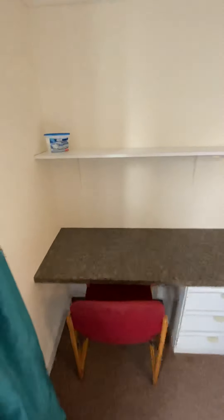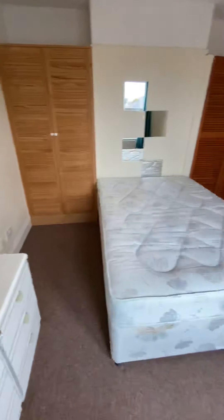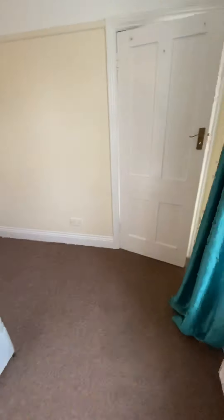Okay guys, that's bedroom number six. You've seen the house — I hope you like it. If there's something of interest to you, you know what to do, get in touch.